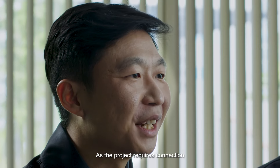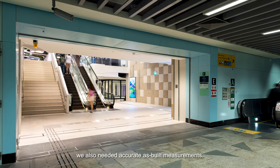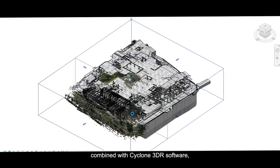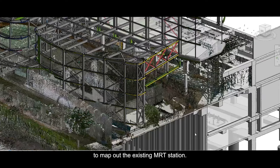As the project requires connection to the existing Woodlands MRT station, we also needed accurate as-built measurements. Hence, we use the Leica BLK2Go handheld imaging laser scanner combined with Cyclone 3DR software to map out the existing MRT station.